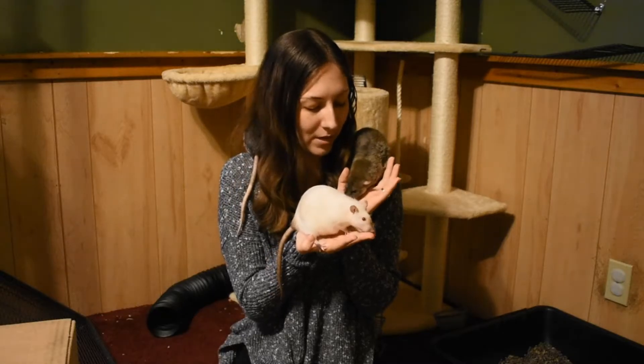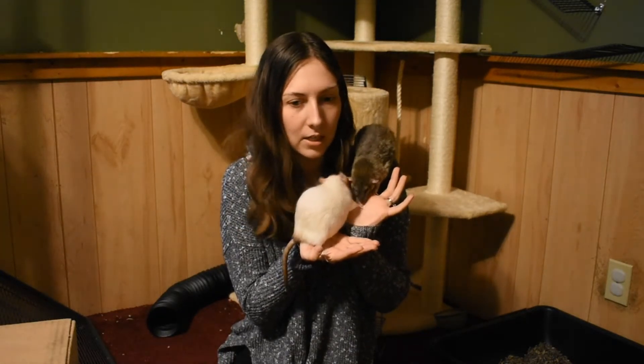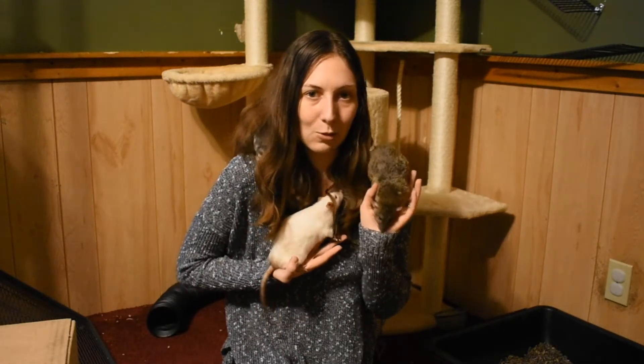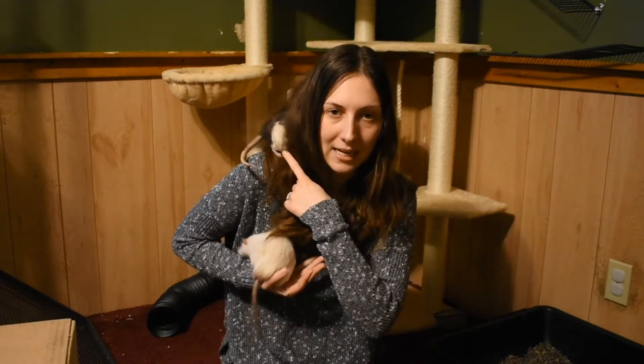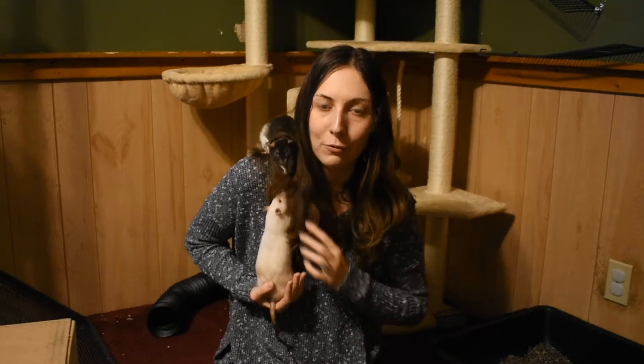Hey everyone, today I'm here to do an update on our rats. The last time we did a rat update I talked about Macy's lump and also Elise, who had what we thought was two lumps and an abscess, which actually turned out to be an infected mammary tumor that she had to get removed.